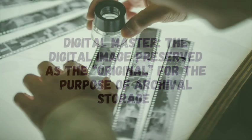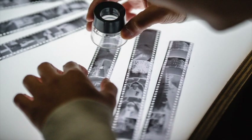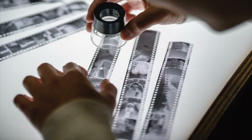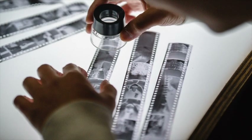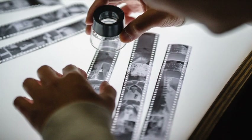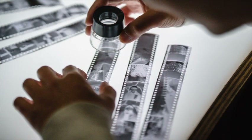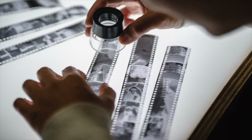Think of the digital master like a photographic negative. You use a negative to make reproductions of the photograph, but you never alter the negative itself. So if you ever want to edit one of your photos, you can make copies of the digital master to enhance or alter the photo — maybe crop it or colorize it — but you never alter the digital master, only the copies that you make of it.